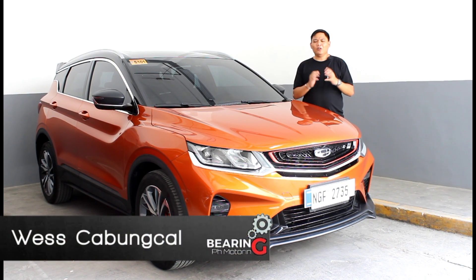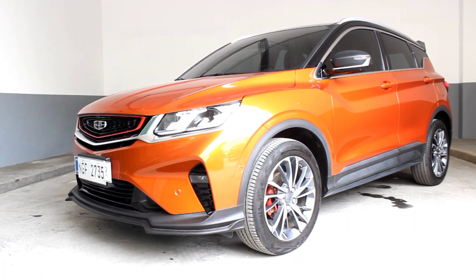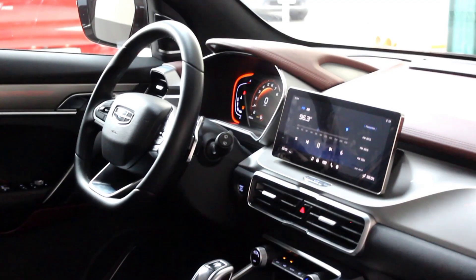The Geely Cool Ray — a vehicle that stretched the boundaries in terms of what we can come to expect from a vehicle at a given price point. A game changer that took the motoring industry by storm, offering unparalleled features, tech, and performance.